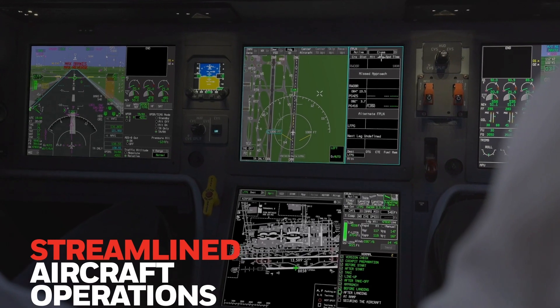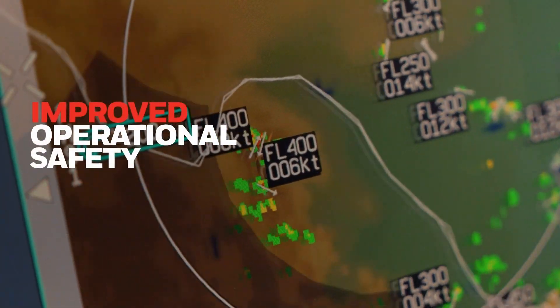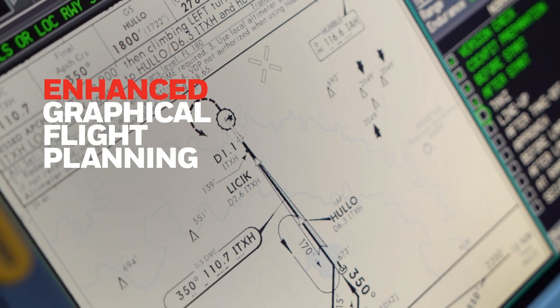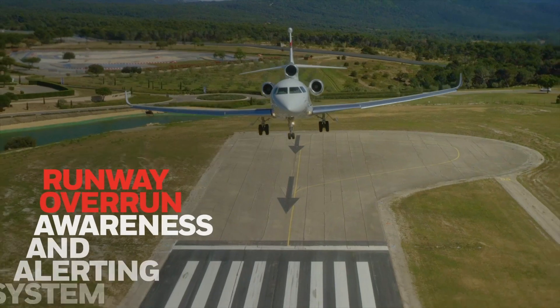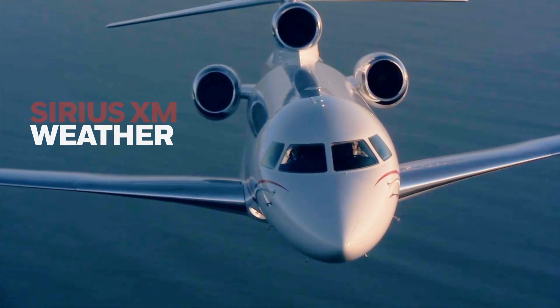Streamlined aircraft operations, enhanced situational awareness, and improved operational safety, enhanced graphical flight planning, improved data link capabilities, enhanced approach capabilities, runway overrun awareness and alerting system, Sirius XM weather and more.